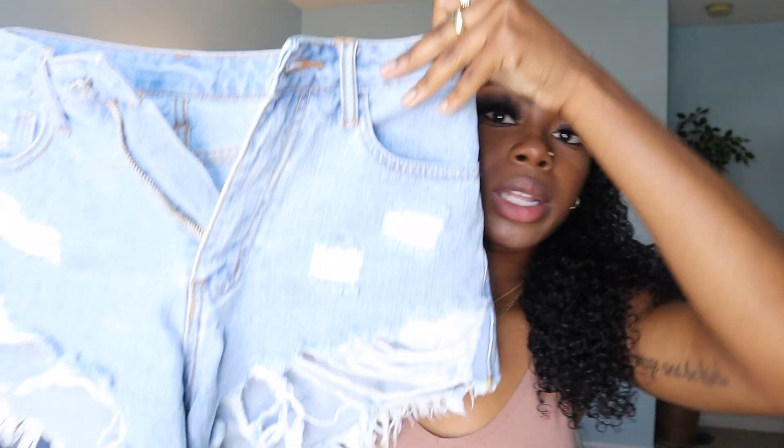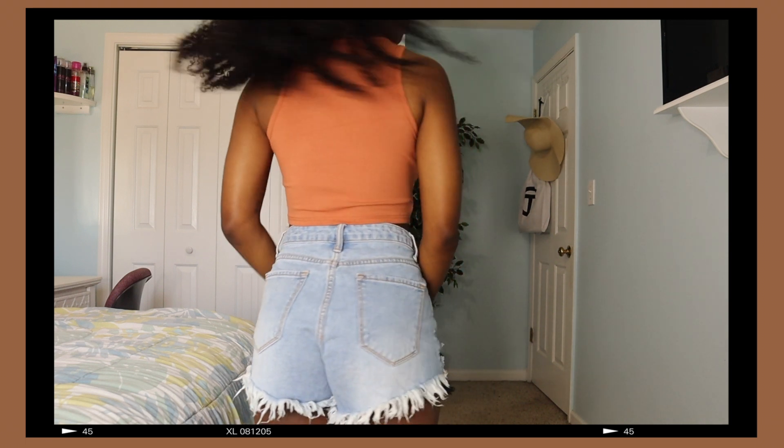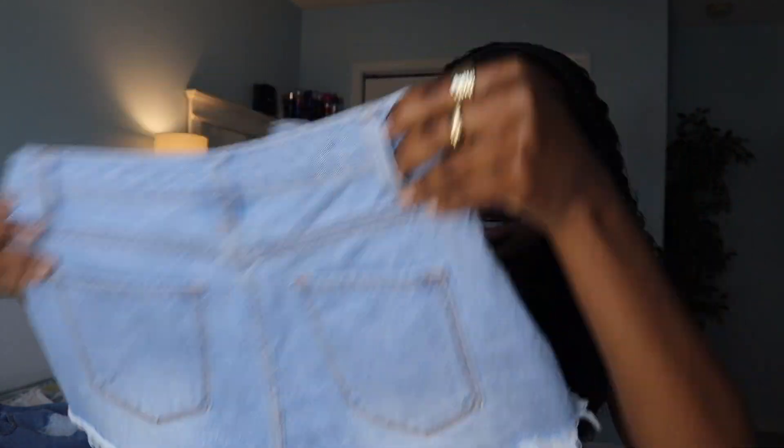Next piece I picked up were these light wash shorts and they're really distressed — it's a really cute detail. Of course I'm going to try on all of these pieces for you guys so you can see how it looks on me. It doesn't have any distressing at the back but it has distressing all along the bottom. Personally, I believe Shein is getting up there with Fashion Nova. I'm sorry — argue with your mother, do not argue with me. Just make sure you look at reviews and you'll be straight.